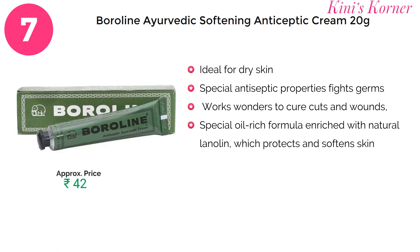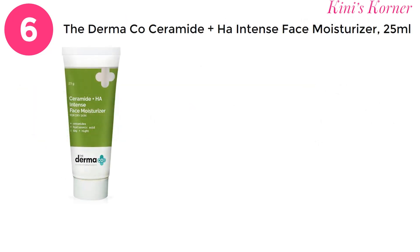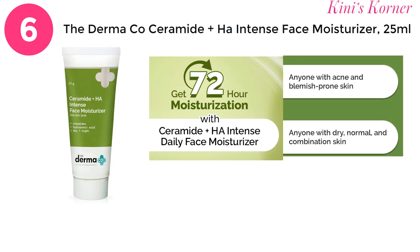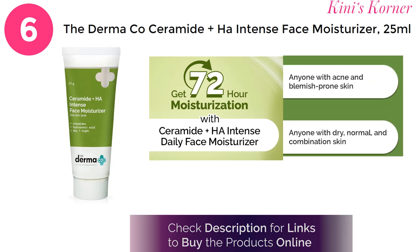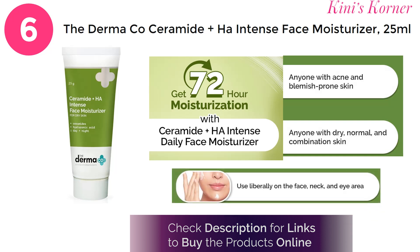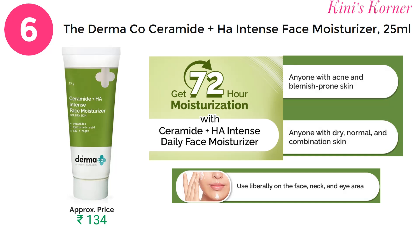Next is the Dermacose Face Moisturizer, a powerhouse for your skin packed with ceramide and hyaluronic acid. It provides intense hydration, promoting a healthy and plump complexion. Say goodbye to dryness as this moisturizer works wonders in nourishing and revitalizing your skin, leaving it soft and radiant.